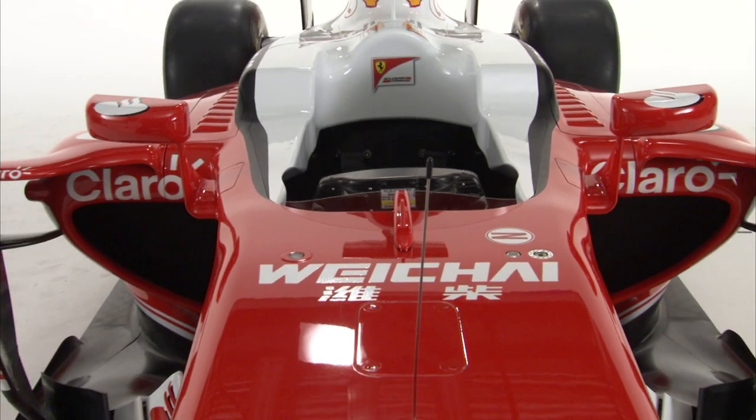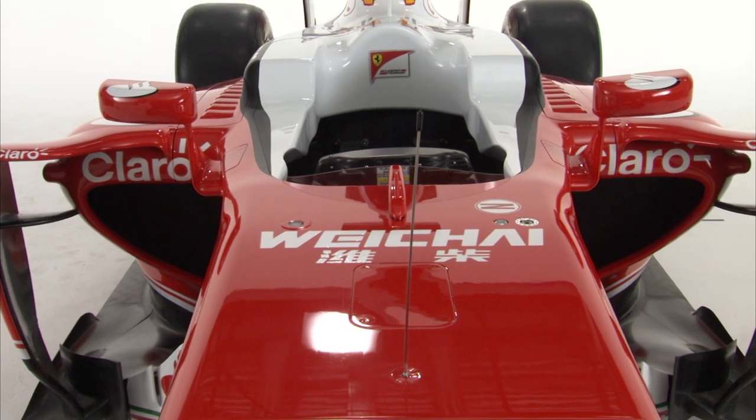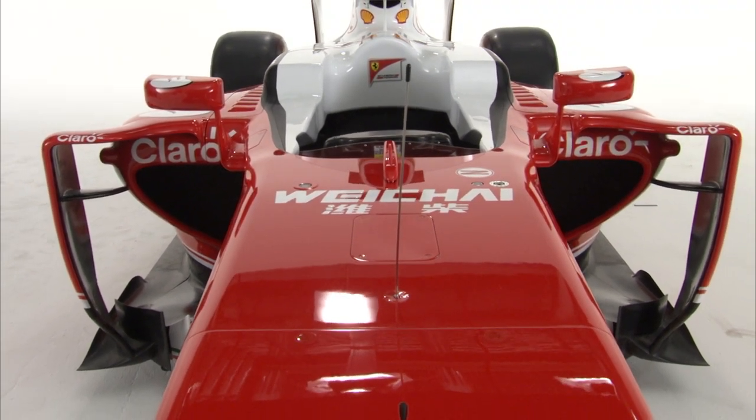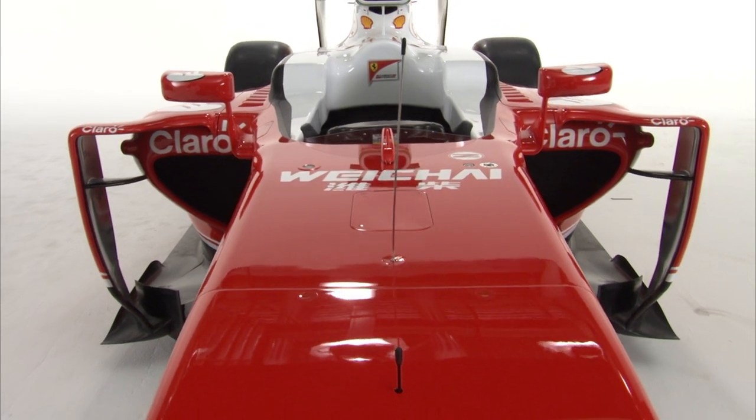People often get confused about who does what in a racing team. How does your role differ from that of a technical director? Well, the chief designer is in charge of the whole project of the vehicle — the chassis, the aerodynamic part, and the integration with the power unit. While the technical director, my boss James Ellison, is in charge of the whole technical area of the Gestione Sportiva, so is responsible for the chassis, the power unit, and the trackside activities.